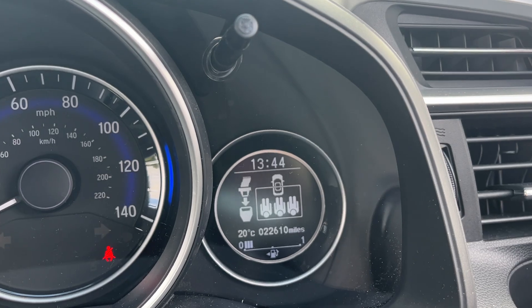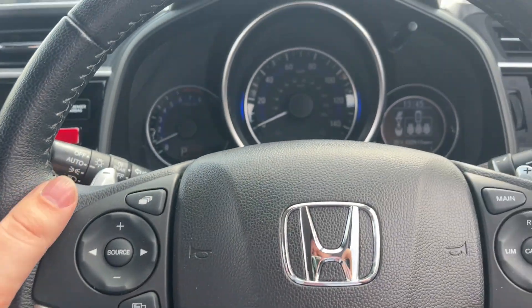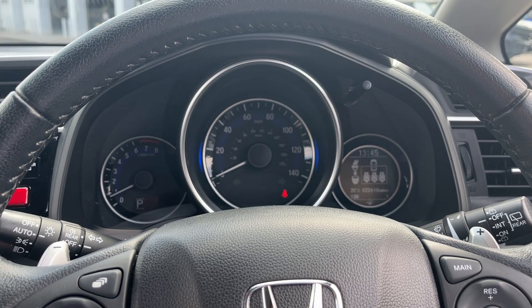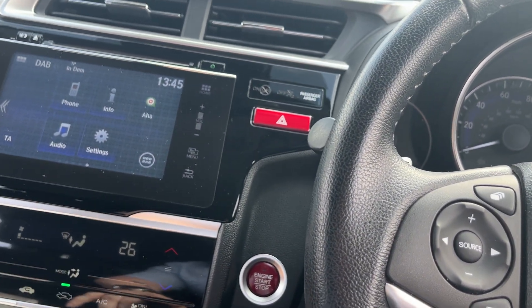The car itself has only done 22,610 miles. CVT gearbox and you've got your flappy paddles behind the steering wheel to do your gears when you're in sport mode. Keyless start-stop and air conditioning.